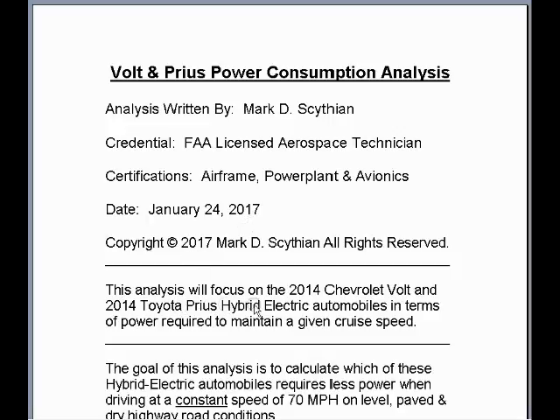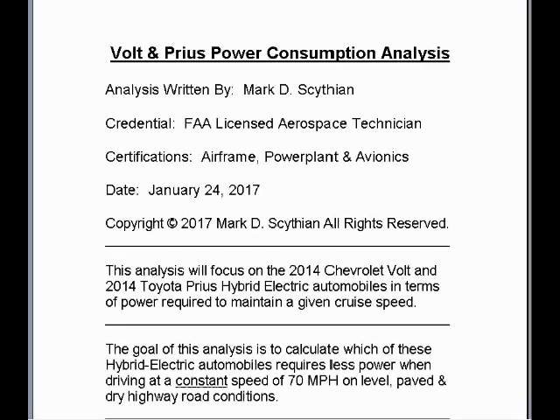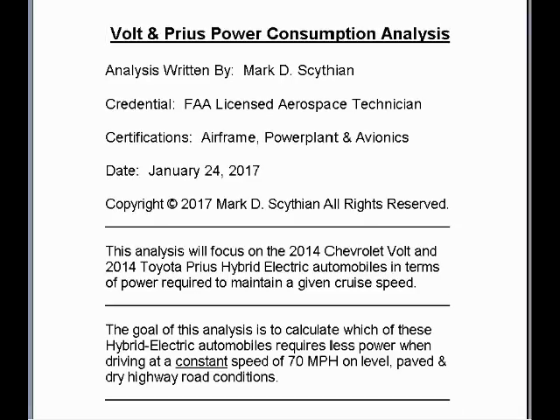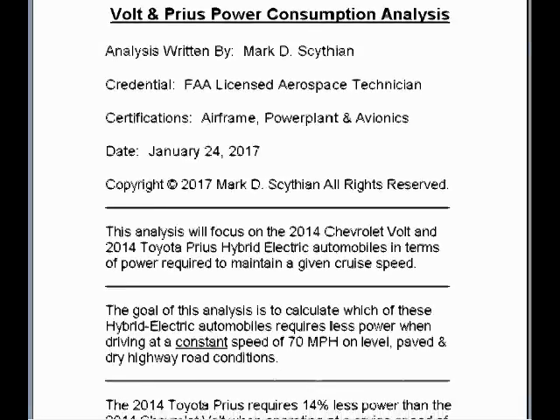This analysis will focus on the 2014 Chevrolet Volt and 2014 Toyota Prius hybrid electric automobiles in terms of power required to maintain a given cruise speed. The goal of this analysis is to calculate which of these hybrid electric automobiles requires less power when driving at a constant speed of 70 miles per hour on level, paved, and dry highway road conditions.